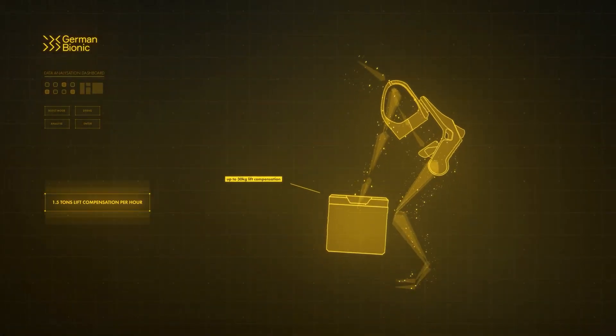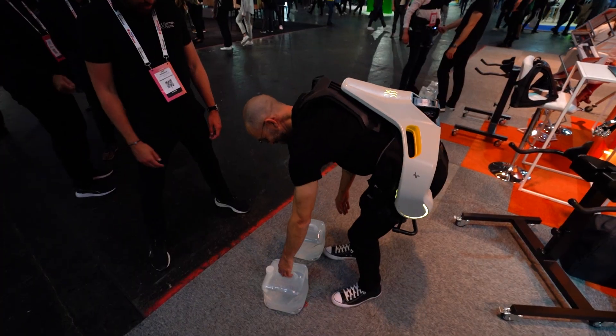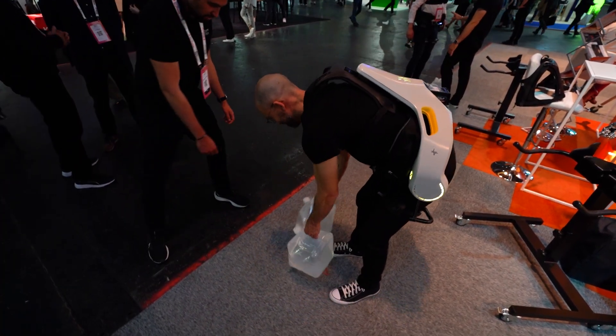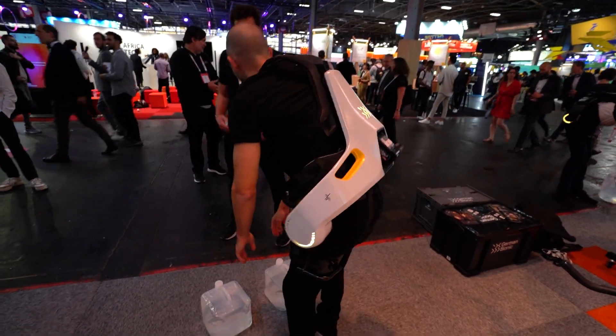The other thing that it does is it really provides stability if you stray from kind of a healthy lifting path. Anyone who has ever lifted weights knows that there is a good form when you lift and there is a bad form, and this thing really keeps you locked in on a track to have good form as you lift weights and then assists you as you lift up.